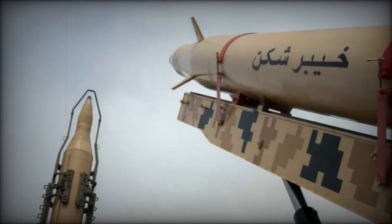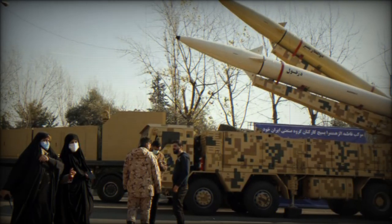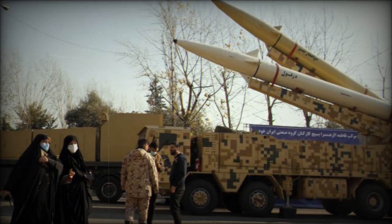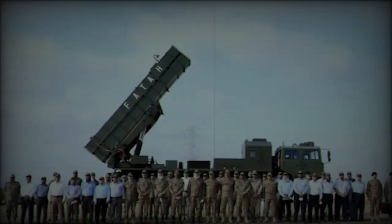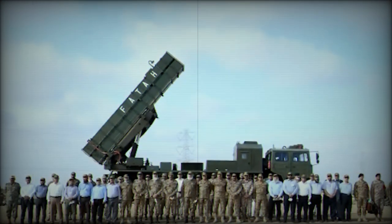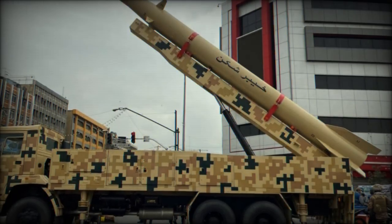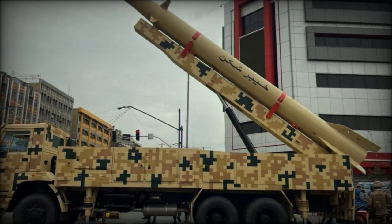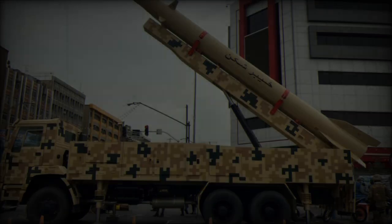For the first time in the Iran-Israel conflict, 30 hypersonic missiles were deployed, including the FATA-2, a missile capable of traveling at Mach 13 — 13 times the speed of sound. The FATA-2's ability to maneuver at high speeds makes it incredibly difficult for traditional defense systems to intercept. With a range of 1,400 kilometers, this missile represents a new level of threat, particularly to Israel's critical infrastructure, as it can evade most anti-missile defenses.